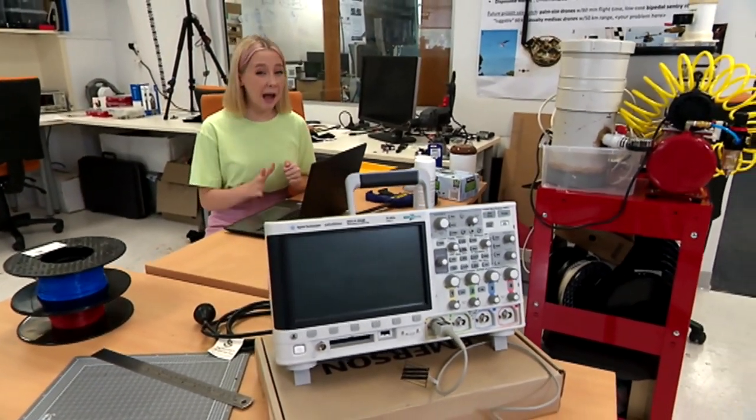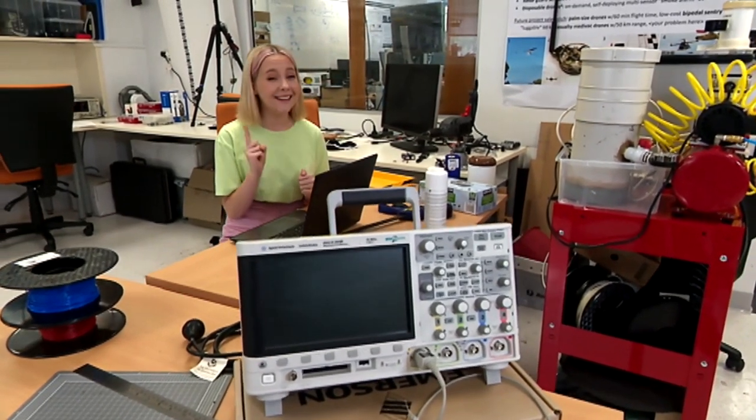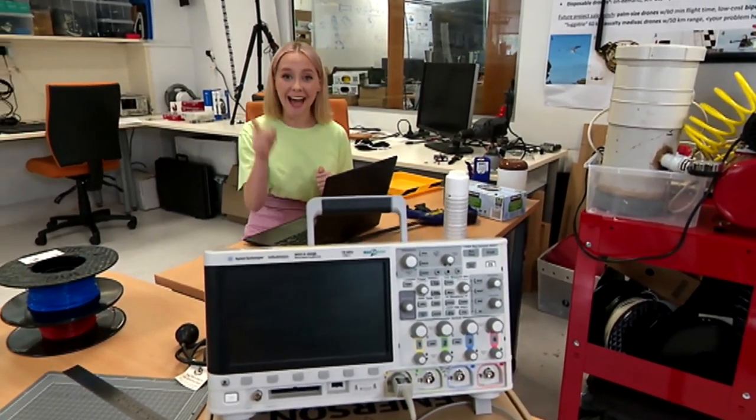Cyber criminals committing cyber crimes sounds like a pretty big problem, but luckily I can think of a solution — a digital solution. If we can help more Queenslanders to become cyber secure by improving their online safety, then we can prevent them from being the target of these cyber criminals. And one way we can do that is by sharing the message of cyber security. A digital way of doing this is through an interactive chatbot app.